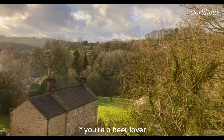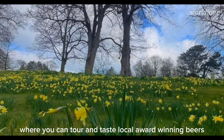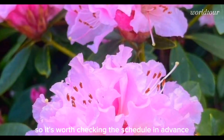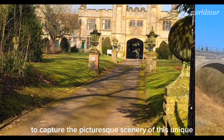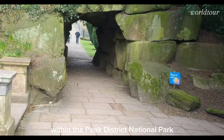If you're a beer lover, a visit to the Thornbridge Brewery is a must, where you can tour and taste local award-winning beers. The hall also hosts a variety of events, so it's worth checking the schedule in advance to make the most of your visit. Don't forget to bring a camera to capture the picturesque scenery of this unique historical site and its surroundings within the Peak District National Park.